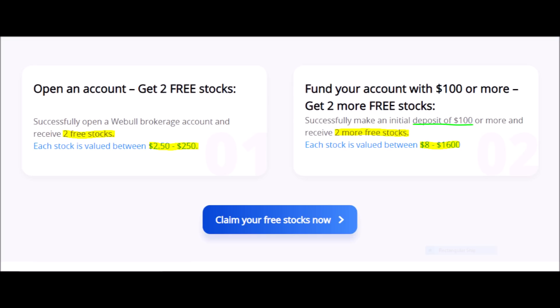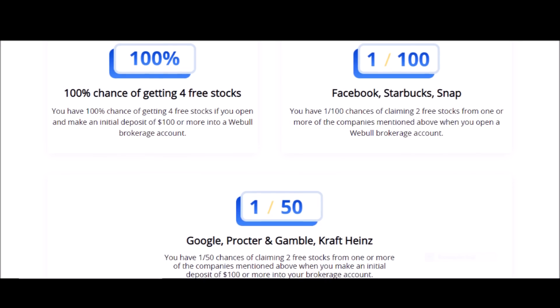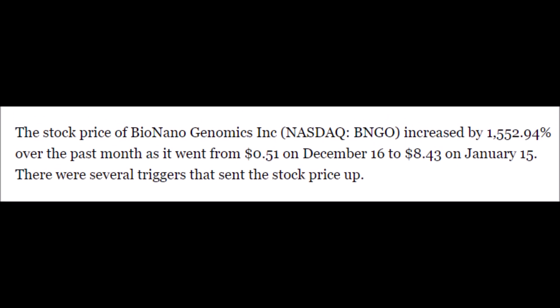You are basically guaranteed to make $20 or more if you cash out immediately, or you could get lucky and receive up to $3,200. Not to mention you have a 1 in 100 chance of getting stocks like Facebook, Starbucks, or Snapchat, and a 1 in 50 chance of getting stocks like Google, Procter & Gamble, or Heinz. To get this offer, just press on the link in my description box down below, but do it quickly because this offer ends soon.